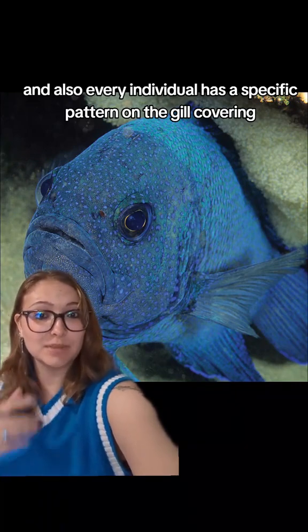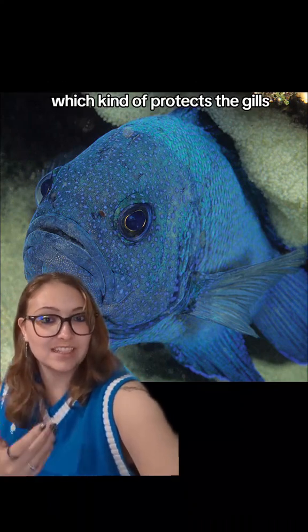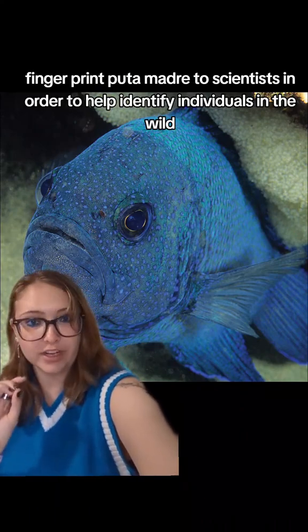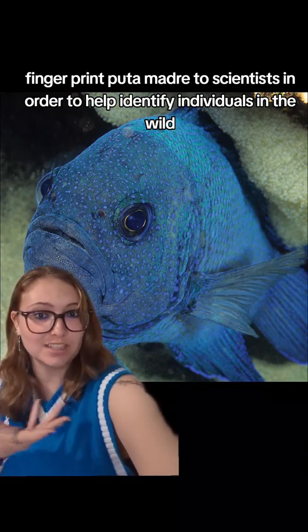Every individual has a specific pattern on the gill covering, which kind of protects the gills, which acts as sort of a fingerprint to scientists in order to help identify individuals in the wild.